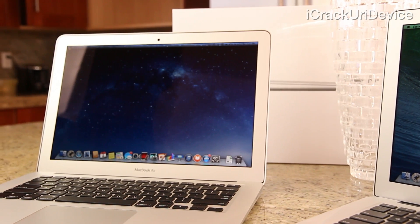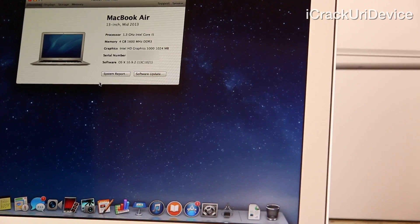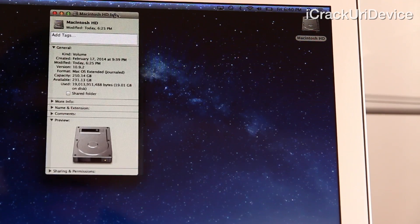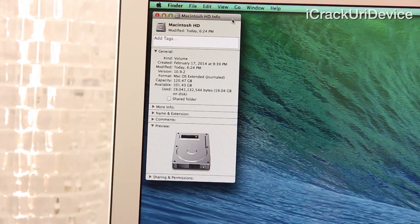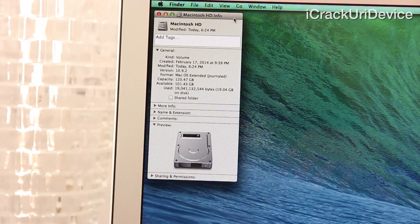Panning over to the mid-2013 model, you'll see that it's powered by the exact same amount of RAM as the newest version — 4GB — and by an Intel Core i5 dual-core CPU that's 1.3GHz. It also sports the same HD Graphics 5000 chip. However, because the absolute base model 13-inch mid-2013 MacBook Air was sold out, I went with the 256GB variant, but because transfer speeds aren't improved from one capacity tier to the next, that shouldn't affect the tests, seeing as the 2014 model I have on hand is equipped with 128GB of storage.